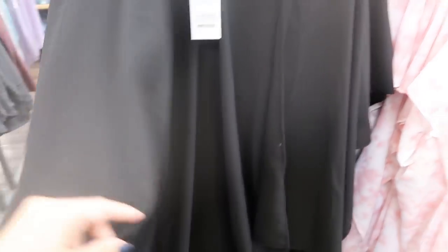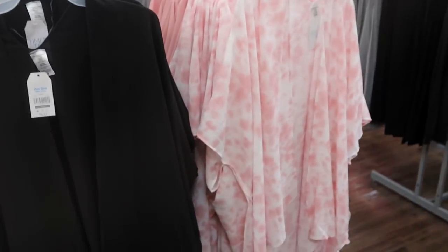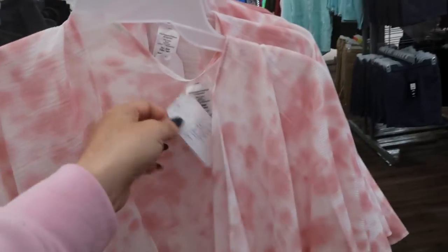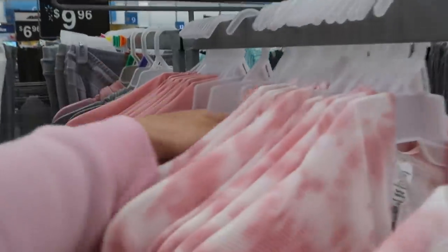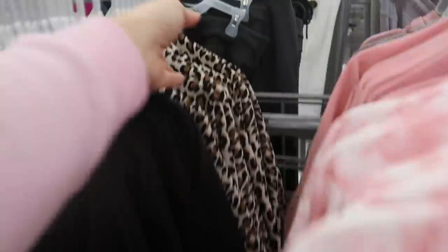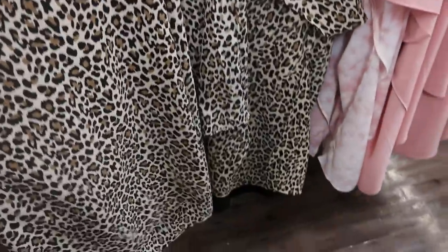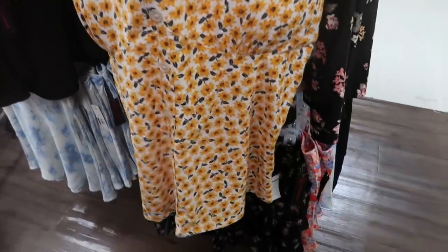I'm also seeing these little wraps or kimonos — they do have sleeves and are perfect for summer over a bathing suit, or wear with a tank and jeans as an easy third piece. They're $9.97. They have a pink tie-dye, a solid pink, black, and I love the leopard. You really can't beat that for the price as a cover-up.